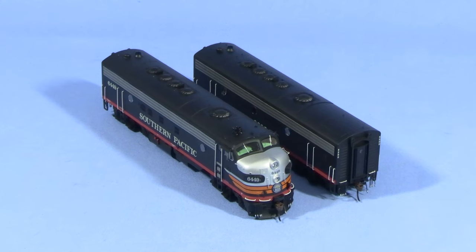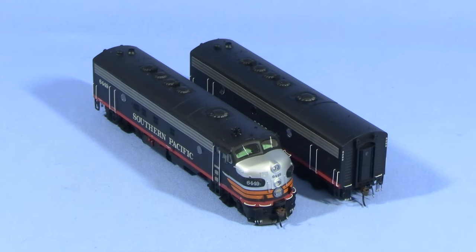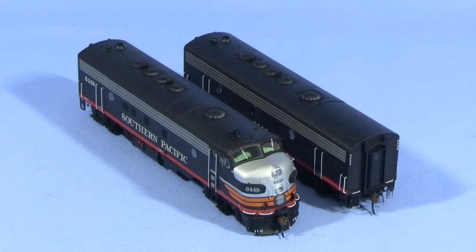Hi, I'm Dan Cordopassi. Today I'm reviewing a two-unit set of Southern Pacific F units from Atheron Genesis. The models in this A and B unit set are both powered, and they're decorated in the as-delivered Southern Pacific Black Widow scheme.